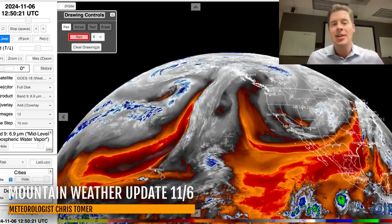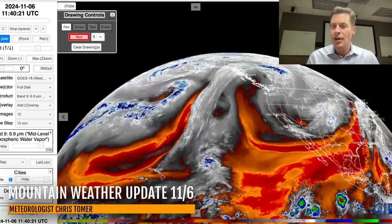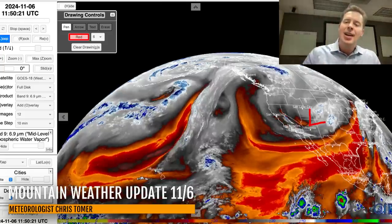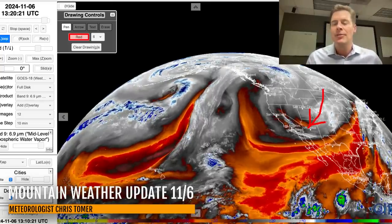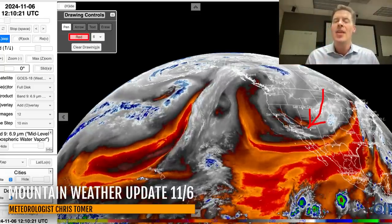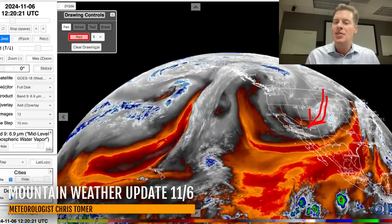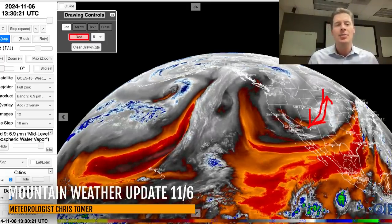Here's the lay of the land on water vapor satellite imagery. Oranges and reds are your drier air aloft. There's already a low pressure developing over the four corners. It had a cold front with it, and that cold front is really stalled over Colorado, helping to lift the air. The whites and blues represent moisture aloft. This low is going to take its time and eventually sweep back through New Mexico and Colorado, laying down another swath of heavy snow.